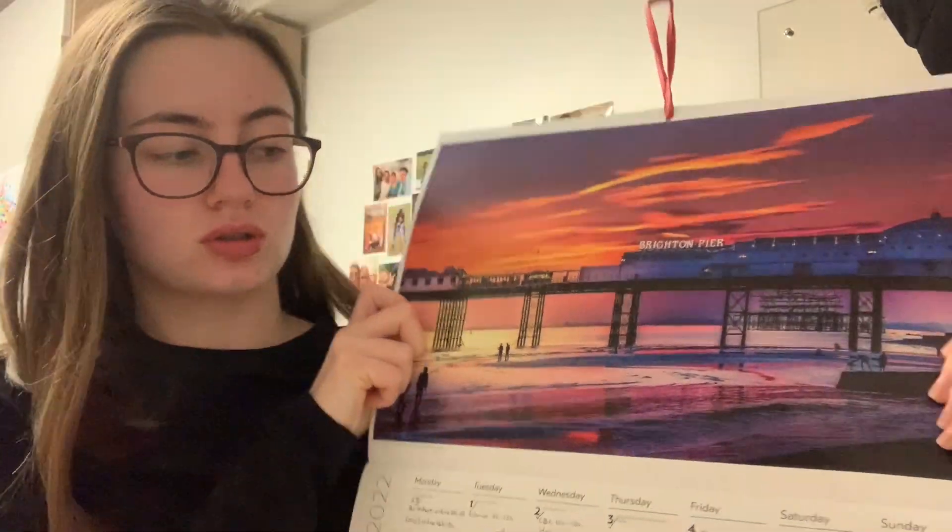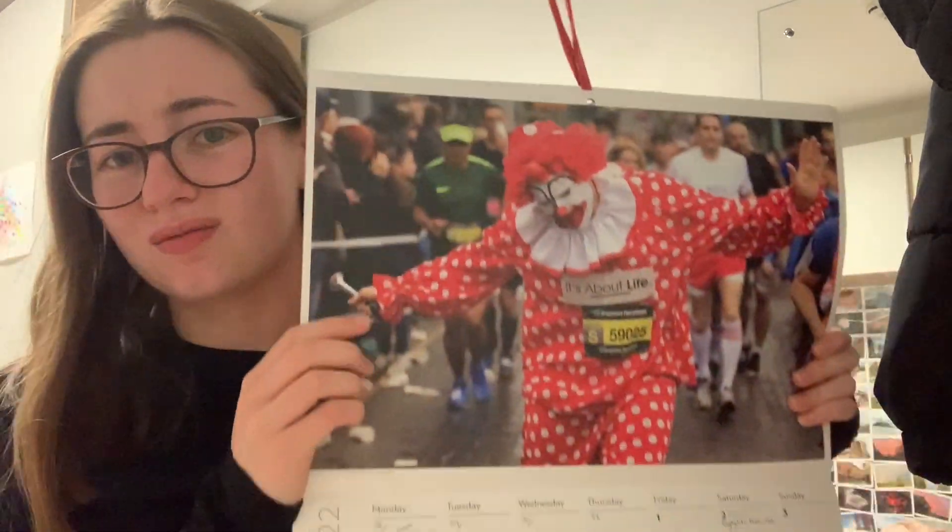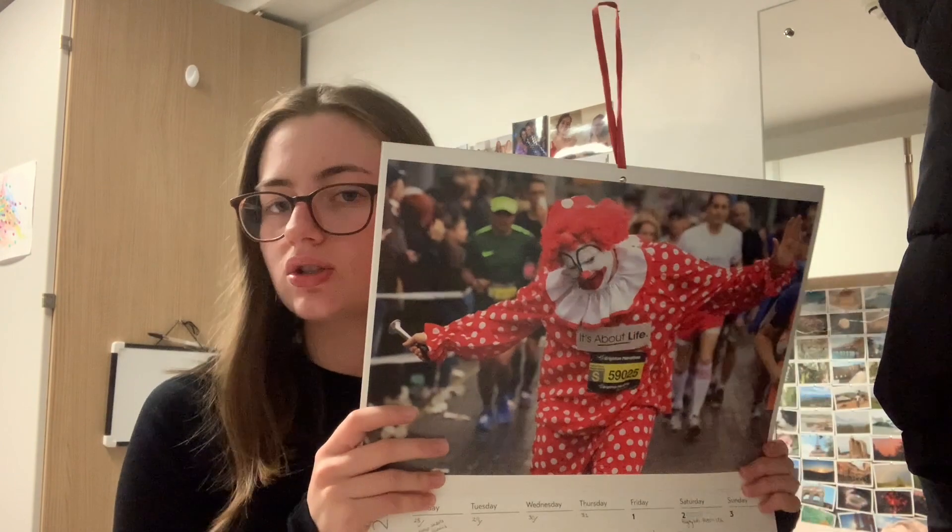I'm back at the flat, it's freezing cold so I'm wrapped in my blanket and under my duvet getting some work done. I need to change my calendar — it's not March anymore. My April picture is kind of scary though. It's the Brighton Marathon, which is good, but why did they choose a clown?